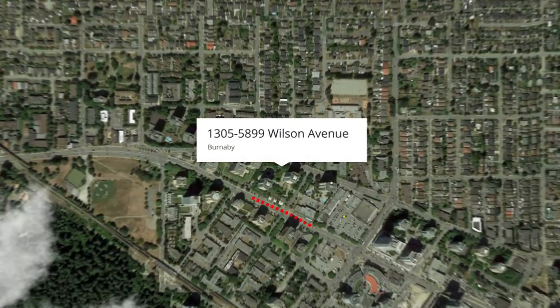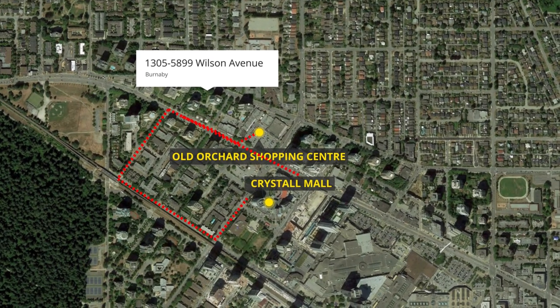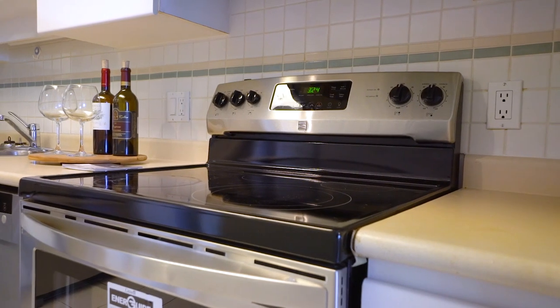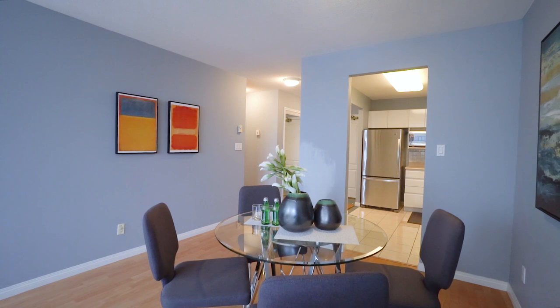The last thing I love about this place is the central location. It's a three-minute walk to Old Orchard Shopping Center, five-minute walk to Crystal Mall, then just an eight-minute walk to Metrotown. Young families, this is perfect for you. Move-in ready condition, newer stainless steel appliances, caretaker on site, and it comes with parking and storage.